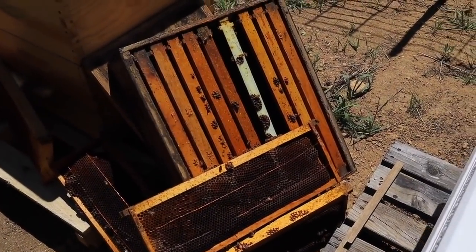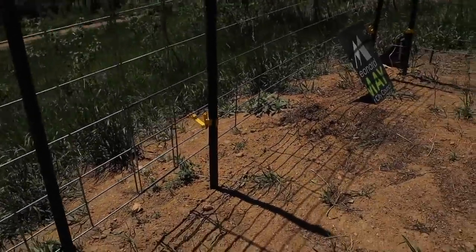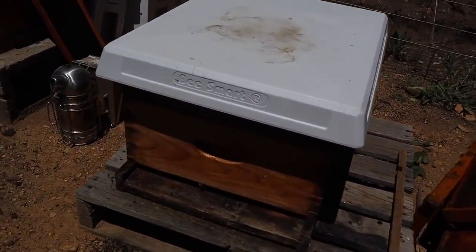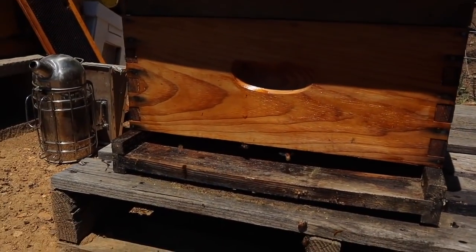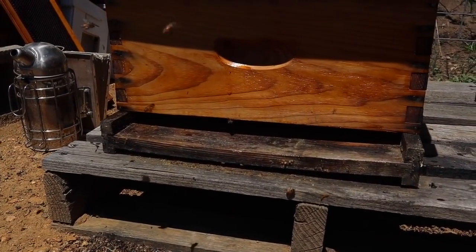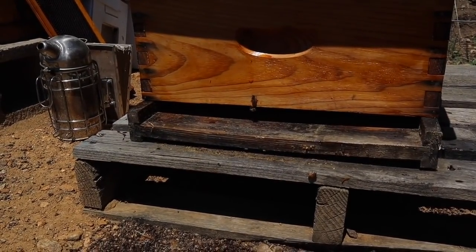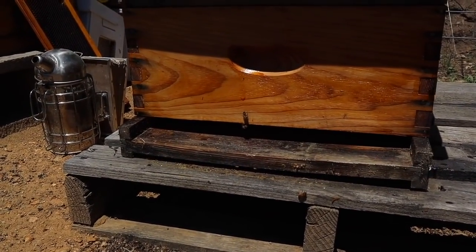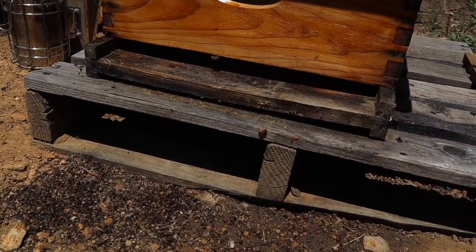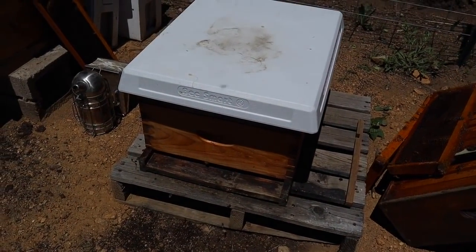I'd tried to peek into the hive earlier and thought I'd seen some grassy stuff on the entrance but couldn't really tell. Definitely something was making a nest — who knows what else it was doing in there. Mice don't really eat bees, but they could definitely be contributing to disease. Who knows what a mouse can bring into a hive. So we'll see — this will be our effort to see if this hive improves.